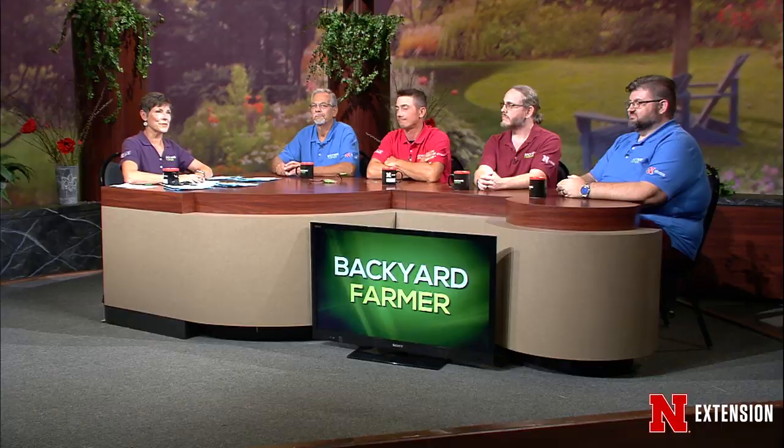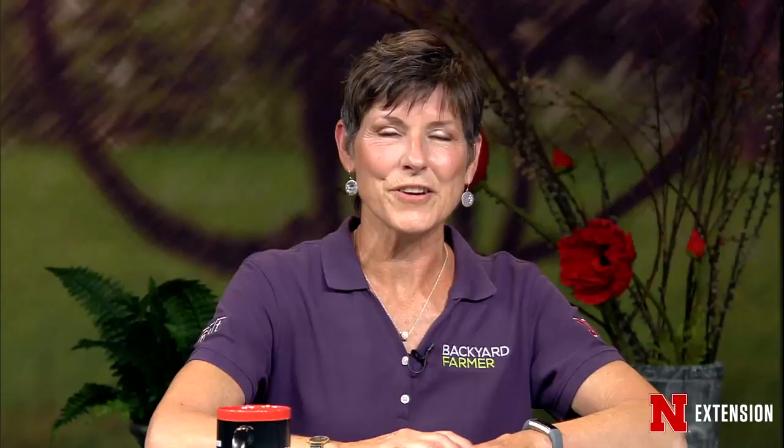Announcements: Digging Deeper with Backyard Farmer is on Facebook Sundays at 6:30 p.m. The next episode will be about urban trees and urban forest. See you soon.